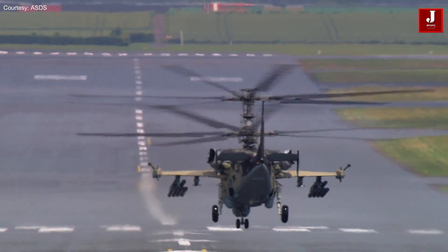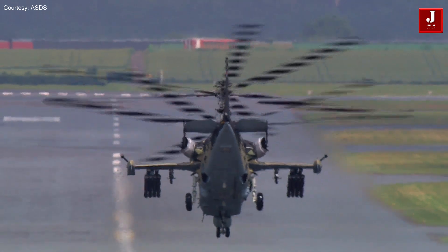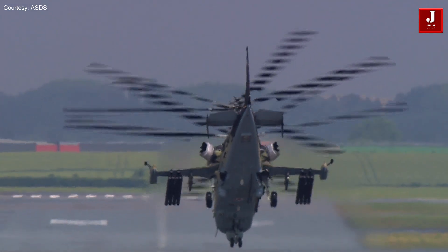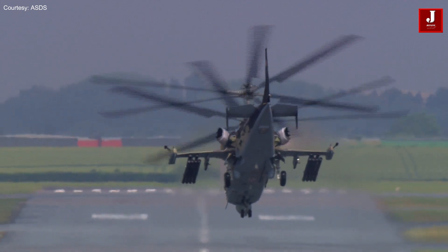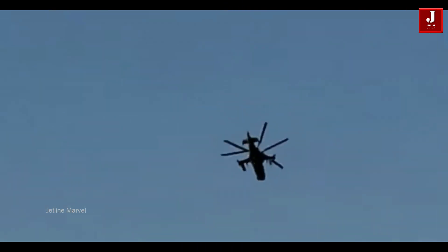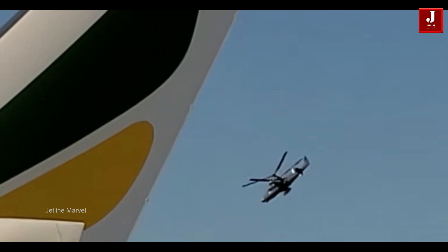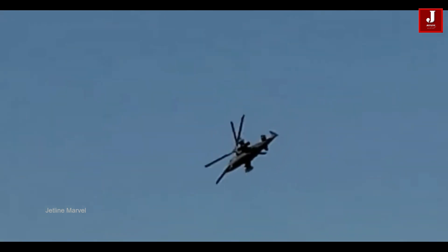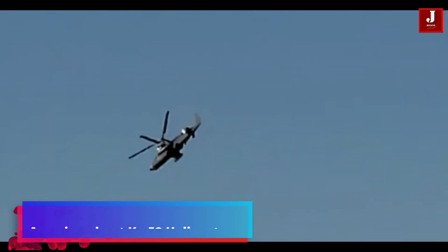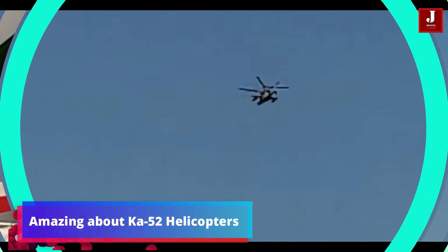Welcome back to JetLine Marvel for another thrilling aviation episode. The Ka-52 helicopter, popularly known as the Alligator, is a powerful attack helicopter built and manufactured by Russian company Kamov. The Ka-52 is built to excel in close air support and anti-tank warfare tasks, with its distinctive coaxial rotor system, cutting-edge avionics, and weapons. Here are 10 amazing facts about this impressive aircraft.